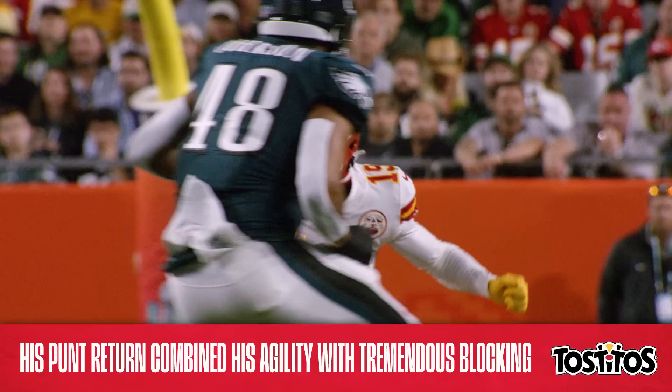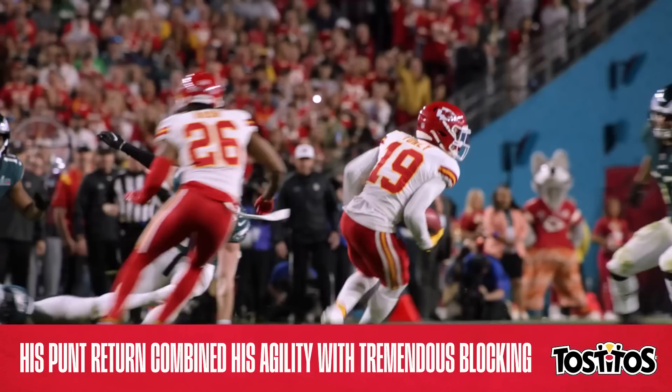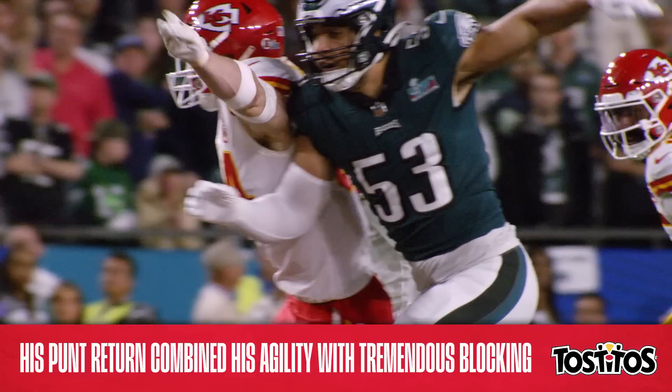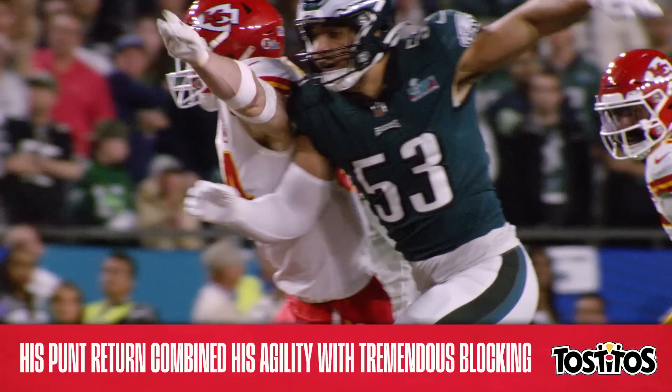The Chiefs' special teams unit had their struggles at times this season, but it was only fitting that after coming up huge late in the AFC title game two weeks ago, the return unit once again delivered in the biggest of moments on Sunday. The Chiefs' victory in Super Bowl 57 was truly a complete team effort. And while he didn't join the team until week nine, add Kadarius Toney to the list of names that will live on in franchise lore forever.